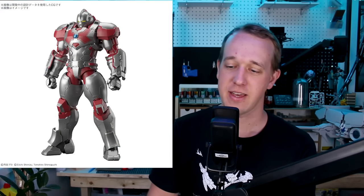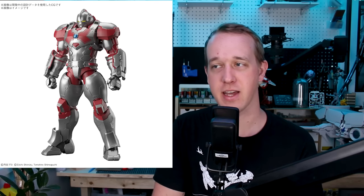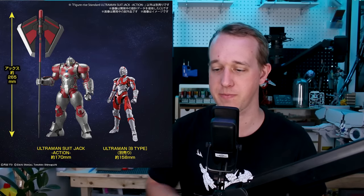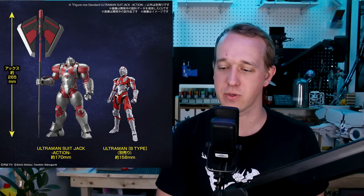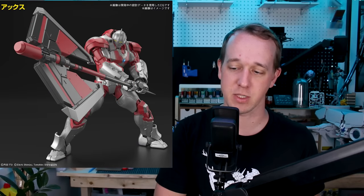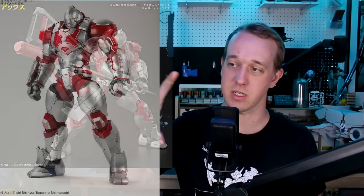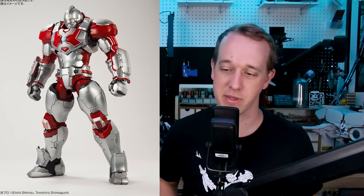In Ultraman news, the Ultraman Suit Jack Action is coming out. 'Action' means this is not a kit with the LED feature — the Action versions replace the LED feature with better articulation in the torso section. This one's coming out for 6,500 yen in March. It's going to be pretty large compared to regular Ultraman suits, and it's got a big massive axe weapon as well. I'm really looking forward to this suit joining the lineup — I really enjoy these kits quite a bit.